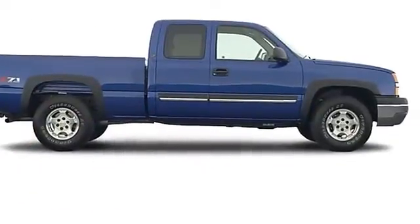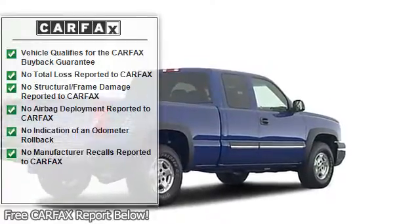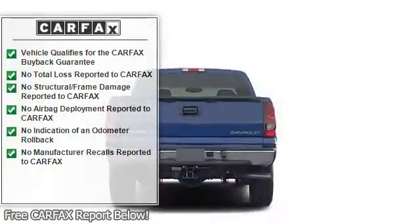Rear bench seat, daytime running lights, illuminated entry system, power steering, clock, tachometer, and tilt steering wheel.